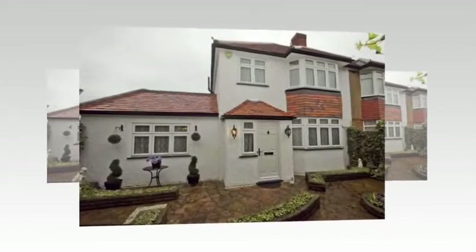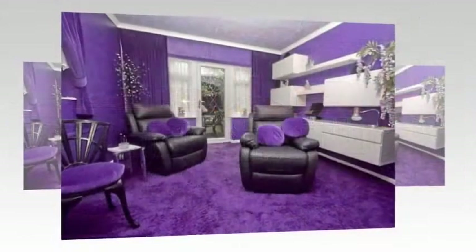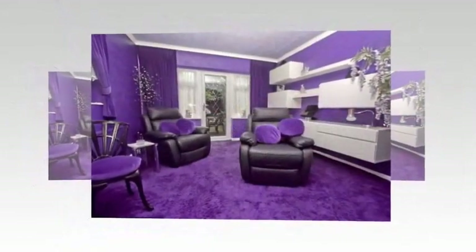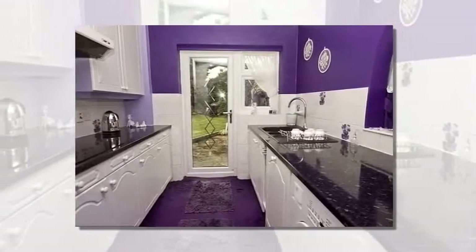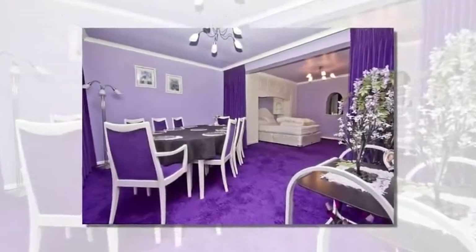From the outside it looks like your average semi-detached family home, quiet and unassuming. But house hunters viewing this property had a shock when they stepped inside, as it's been decorated entirely in purple. Everything from the wallpaper, carpet, upholstery and furniture is violet, and even the kitchen and bathroom didn't escape the purple theme.